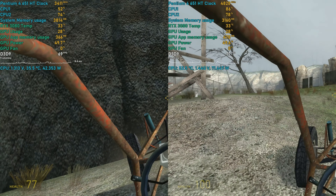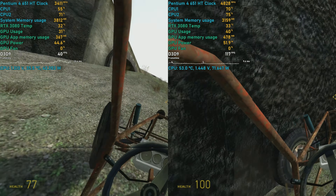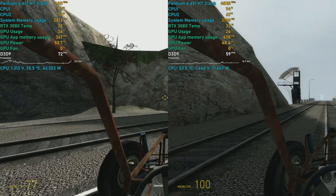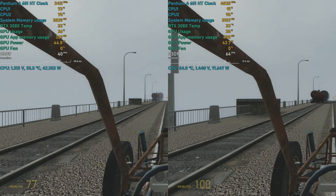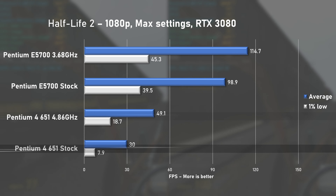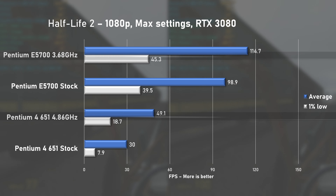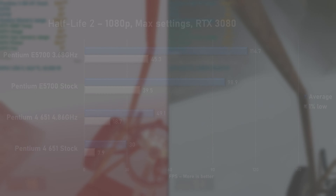I also wanted to try a couple of older games — Half-Life 2 first. It's not very often you get to see an RTX 3080 pulling only 50 watts under load, but such is life with a processor this old and slow. With all settings maxed out, stock Pentium 4 managed 30fps on average. The overclocked results showed an extra 63%, and once again the E5700 was between 2 to 3 times as fast.